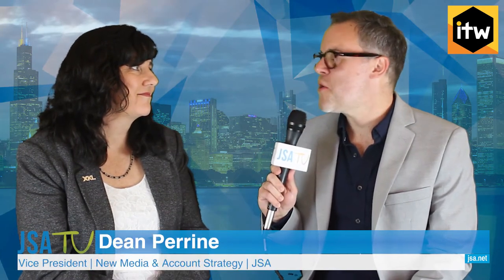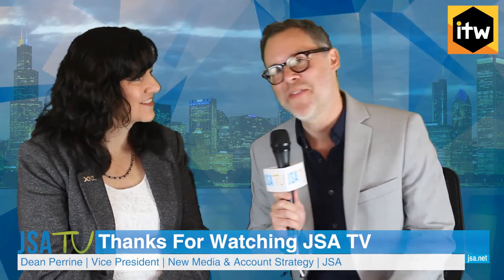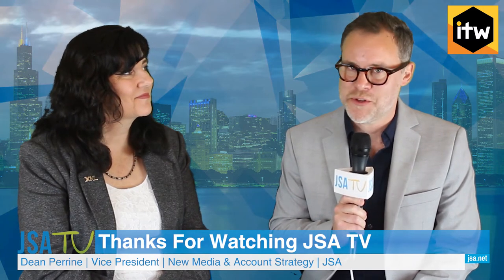Outstanding. Colleen, it's always a joy to see you. You too, Dean. Thank you. And thank you for joining us, and thank you, viewers, for tuning in to JSA-TV. We'll see you soon.